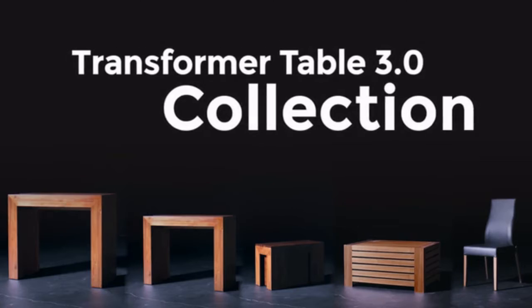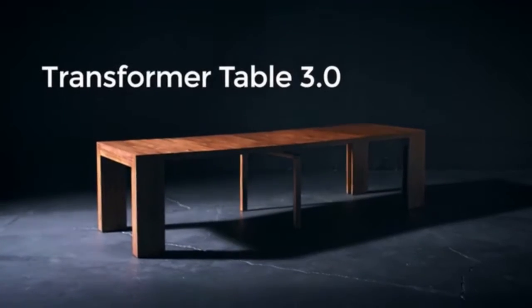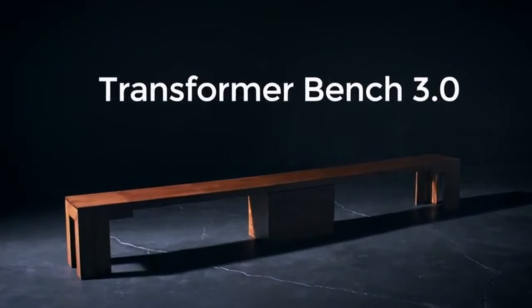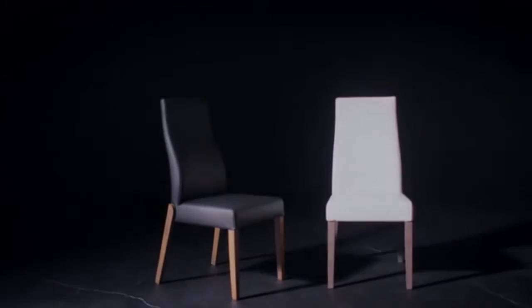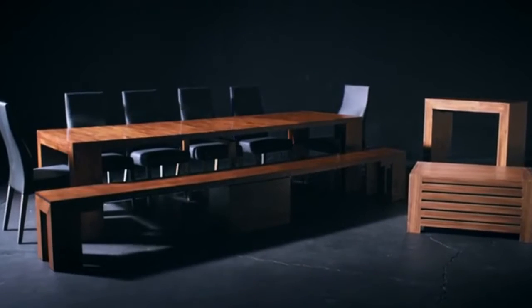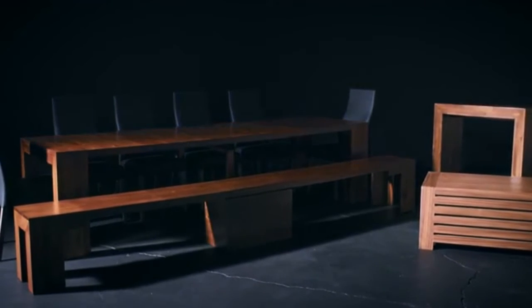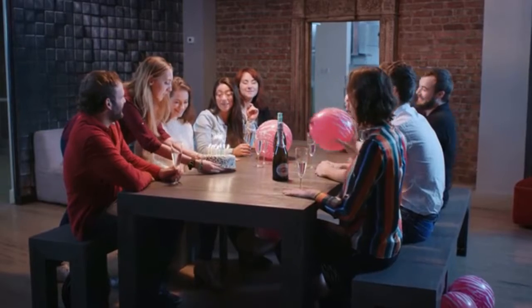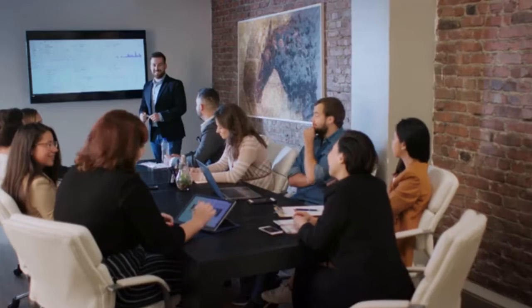Now we're back with the new and improved Transformer Table collection: the Transformer Table, the only table you'll ever need; the Transformer Counter Height for those who like to eat a bit higher up; the Transformer Bench, the ultimate seating arrangement; the coffee table panel storage unit; and our stackable Transformer Chairs. This new collection is designed from the ground up to be the most versatile furniture on the planet, available in five new hardware finishes: American-Canadian mahogany, Siberian birch, Canadian dark oak, Australian acacia, and arctic white.